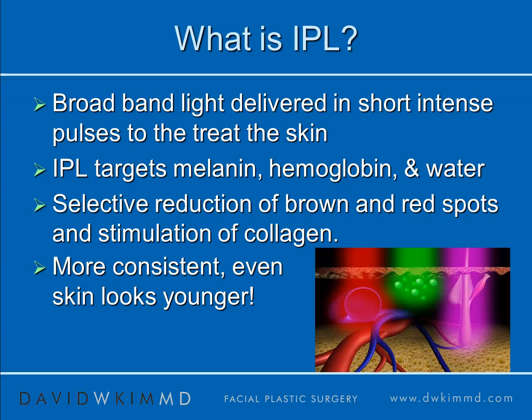Essentially, IPL is broadband light. Light is made up of several wavelengths, and broadband light captures many of these wavelengths, particularly the wavelengths that help to target melanin, hemoglobin, and water. These targets allow for the selective reduction of brown and red spots in the skin, as well as the stimulation of collagen. This allows for more evenly colored and textured skin, which typically is indicative of youthful-looking skin.